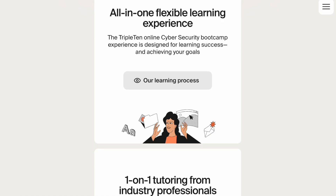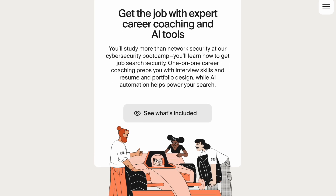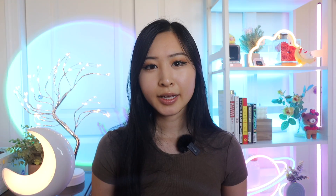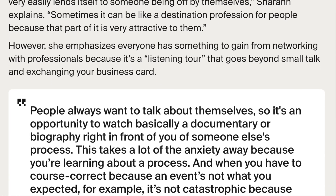TripleTen also offers personalized support every step of the way, including one-on-one tutoring, personal success managers, and dedicated career coaching for all of their students. Their graduates receive lifelong career assistance from their team of career advisors, and you'll also get to join a community of over 1,000 successful alumni. There's also useful material on the TripleTen website on job applications, including the best ways to network and even applying to jobs as an extrovert versus an introvert. I'll have the article linked below for anyone who wants more advice on networking as part of your job search.